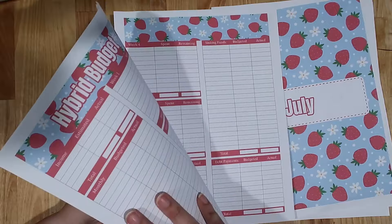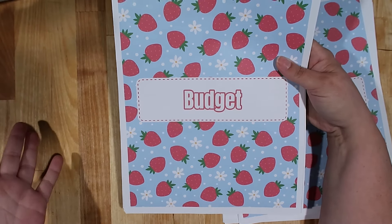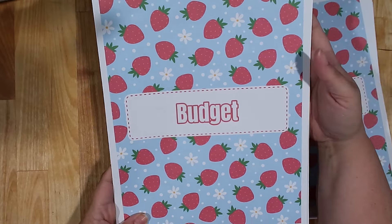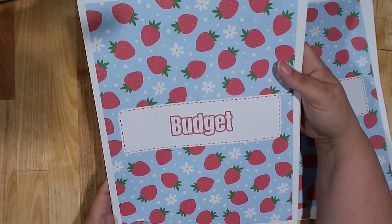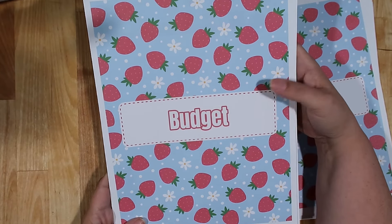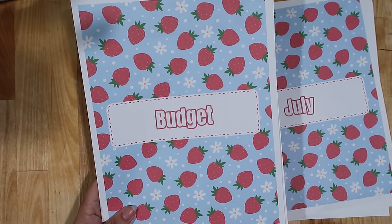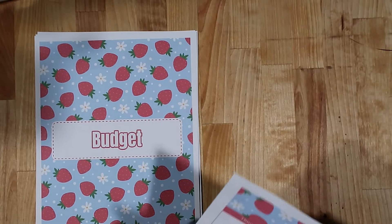That's the undated bundle — 17 worksheets, perfect for any month of the year. You can print the pages you need, leave off the ones you don't, and print multiple copies. For example, if you're a paycheck budgeter with five paychecks in a month, you can print the paycheck budget five times. You can purchase the whole bundle on my Etsy shop — I'll link it below. You can also get it at a discount by joining my channel membership at the Budget Bestie tier, which gets you access to all 17 worksheets.